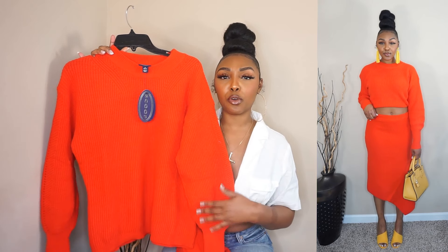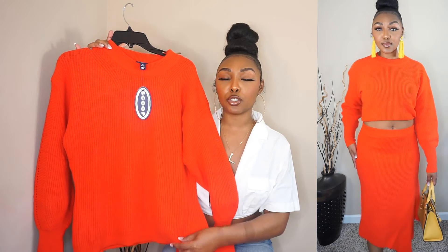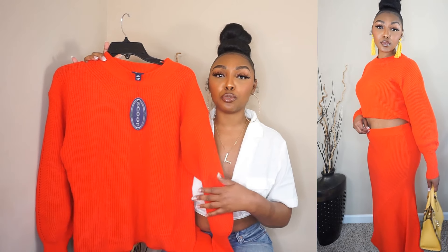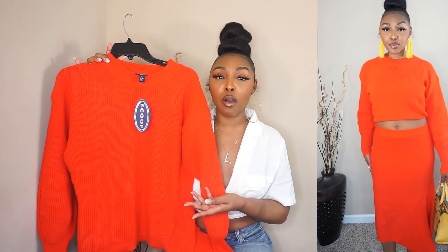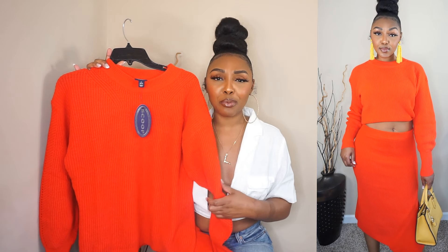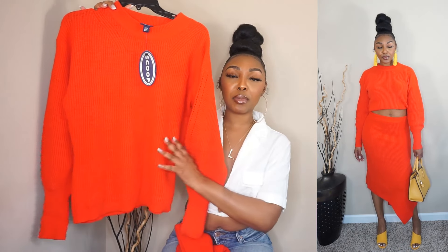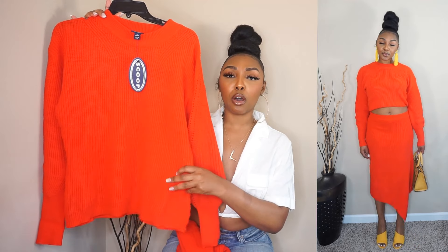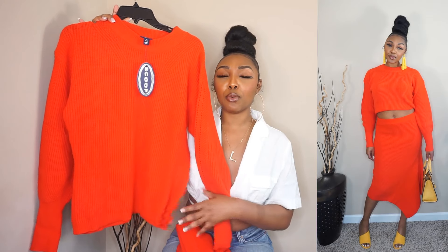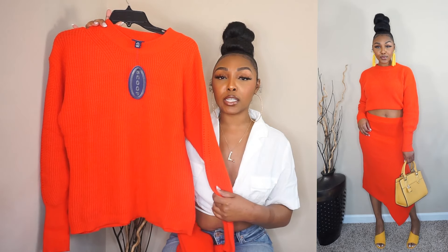I'll have the price somewhere down below. But yeah, it fits me very nicely — not too tight and not too big. I did opt to tuck it up under my bra just to give it some style. I really just crop everything, so if you don't want to wear it cropped, you don't have to. It actually is long in length — not too long, but long enough. You could tuck it or just wear it as-is.